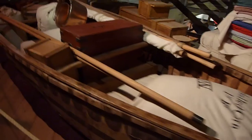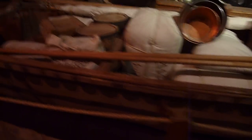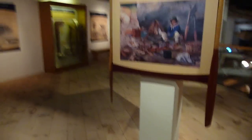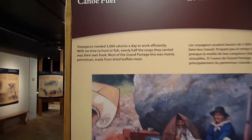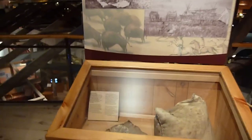Here is a typical Voyageur canoe. As you can see, it is fully loaded. Look at how huge that is. These boats would sit really low, and they were really heavy, and they would have to paddle really hard — which means they would go through about 5,000 calories a day.